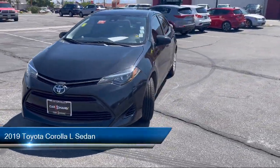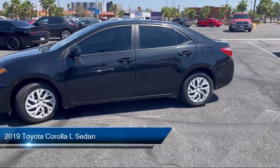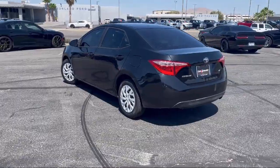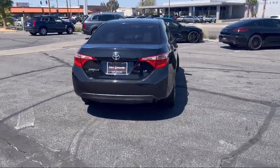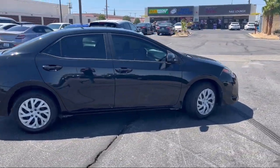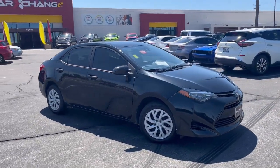It comes equipped with dynamic radar cruise control, rear view camera, outside temperature display, steering wheel controls, electronic stability control, auto high beam headlamp control, speed sensing steering, tire pressure monitoring system, air conditioning, traction control, and has less than 85,000 miles on the odometer.